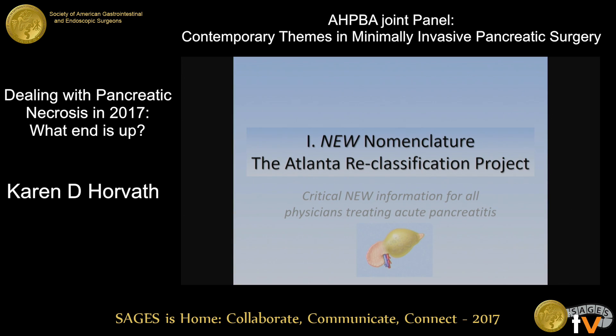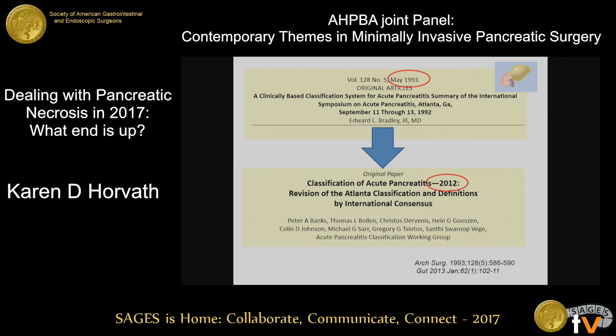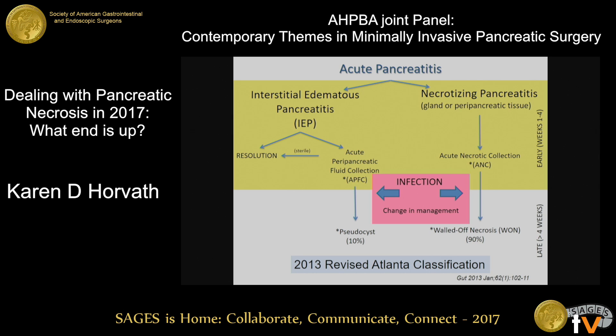Most people in the room probably know about the new Atlanta reclassification process, but if you don't, this is really important. We all know about the Atlanta classification led by Dr. Ed Bradley in 1993, and now almost 30 years later we have a new classification. The worldwide community that publishes and looks at literature in this area is really trying to hold to using this common language.